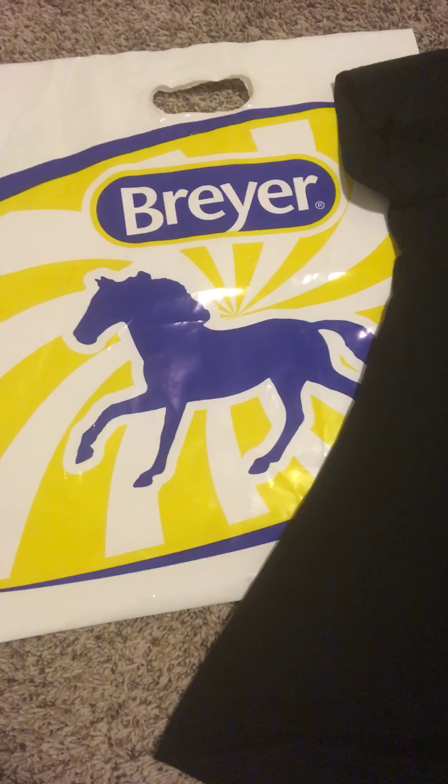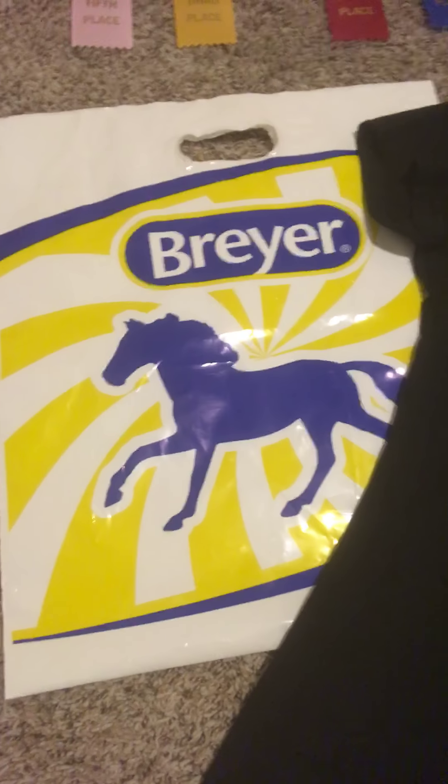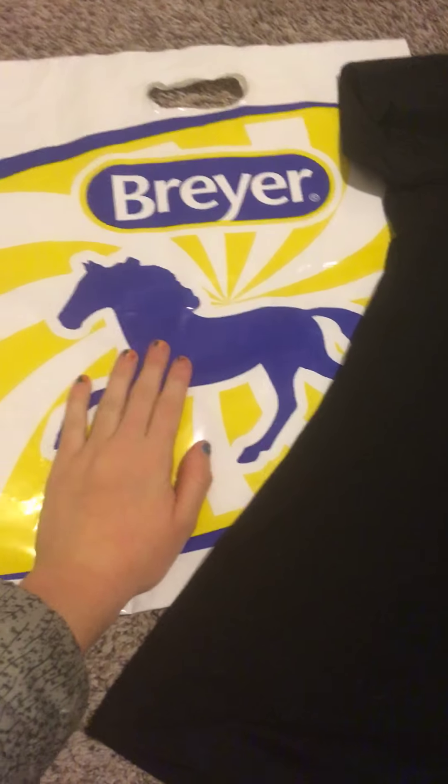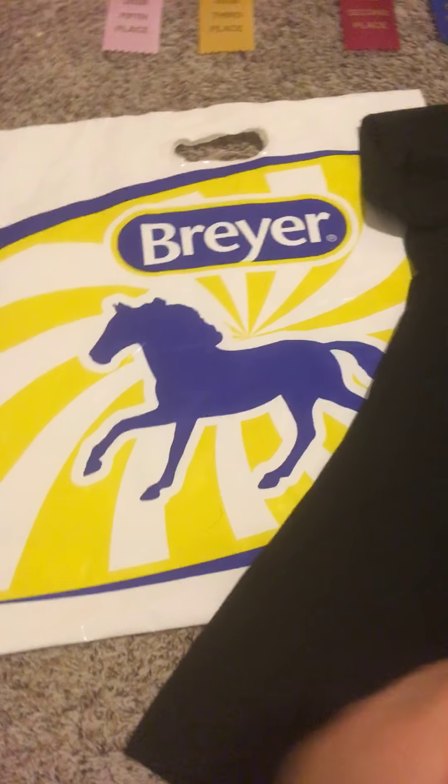This is my Briar West haul video. First, here we've got the Briar bag. And I got this shirt — it's all black, but it says 'I'll stop collecting when I'm dead.'